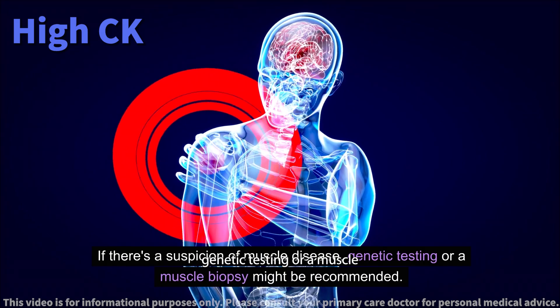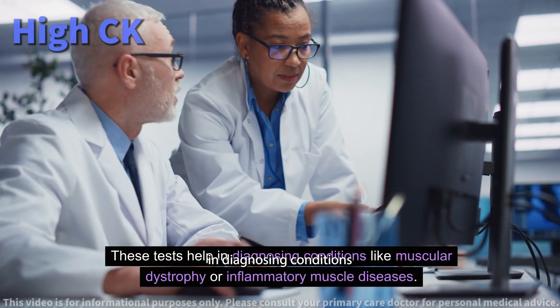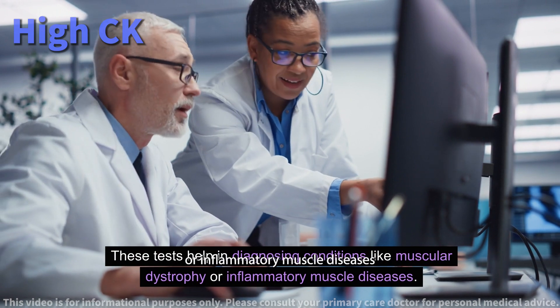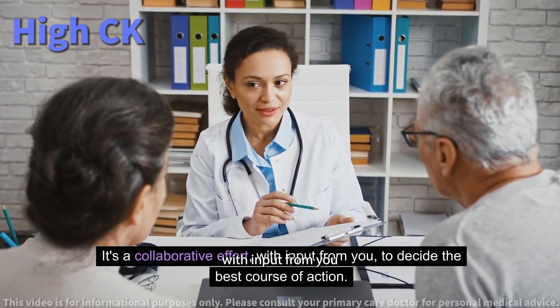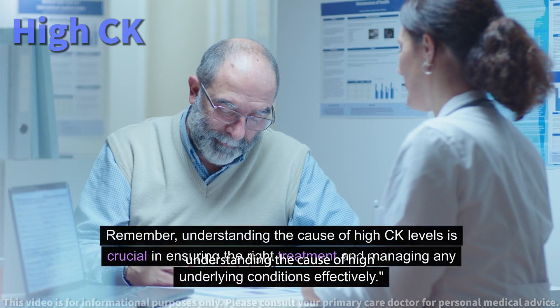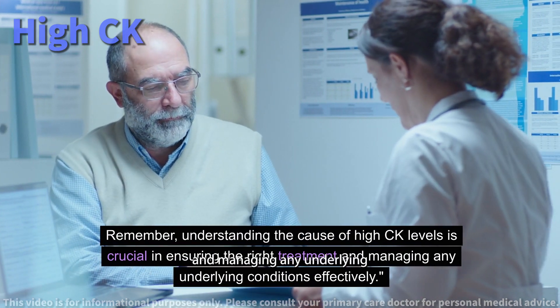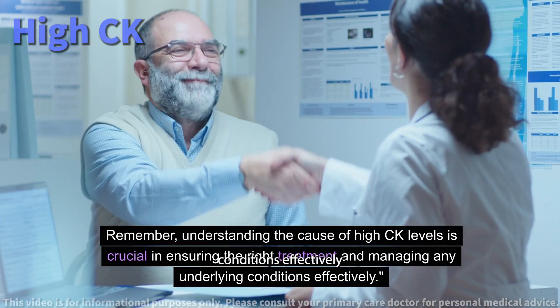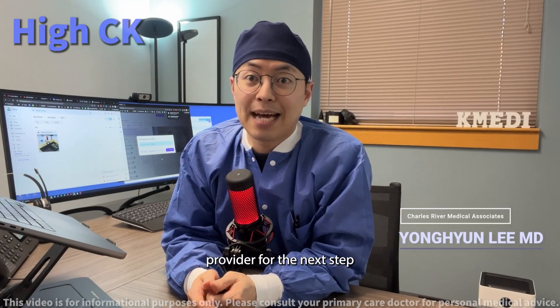If there's a suspicion of muscle disease, genetic testing or a muscle biopsy might be recommended. These tests help in diagnosing conditions like muscular dystrophy or inflammatory muscle diseases. It's a collaborative effort with input from you to decide the best course of action. Remember, understanding the cause of high CK levels is crucial in ensuring the right treatment and managing any underlying conditions effectively. Be sure to follow up with your healthcare provider for the next step.